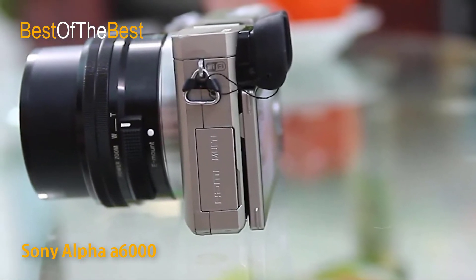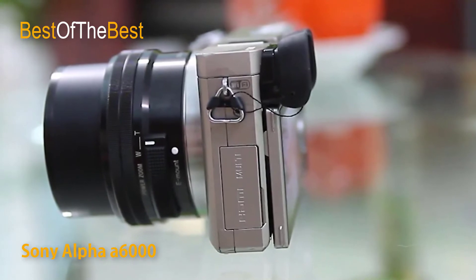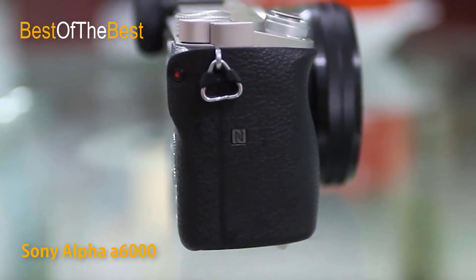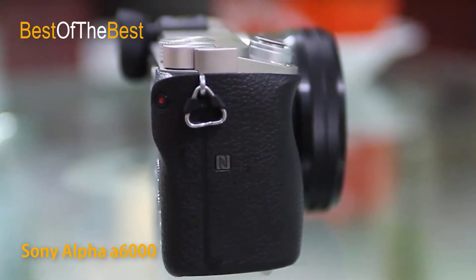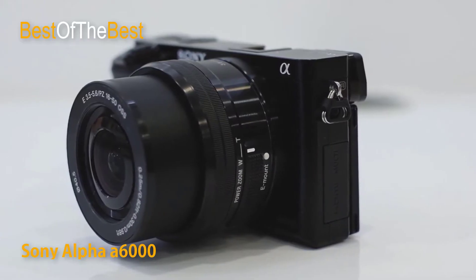With 20% higher sensitivity than the next competitor, thanks to the newly developed XMAR CMOS sensor and BIONZ X processor, you get stunning detail even in low light from an ISO range of 100 to 25,000. For an additional burst of light, the alpha 6000 features a pop-up flash and a standard hot shoe for additional flash accessories.